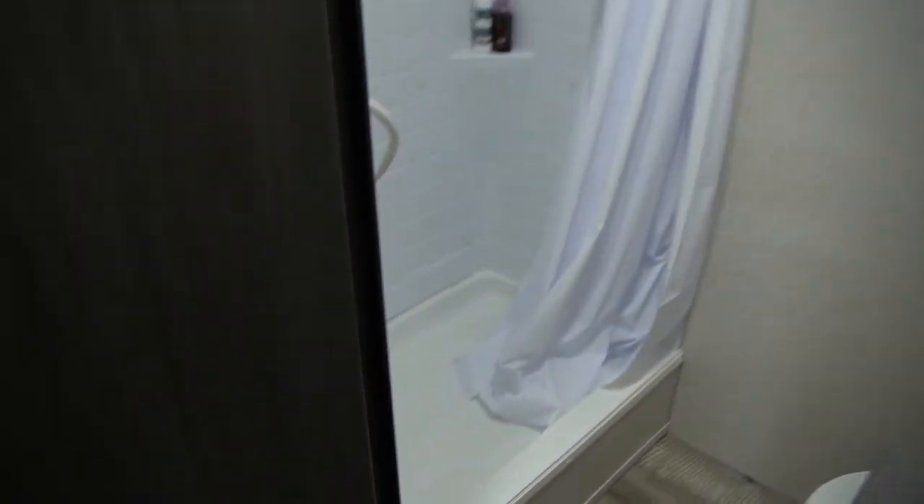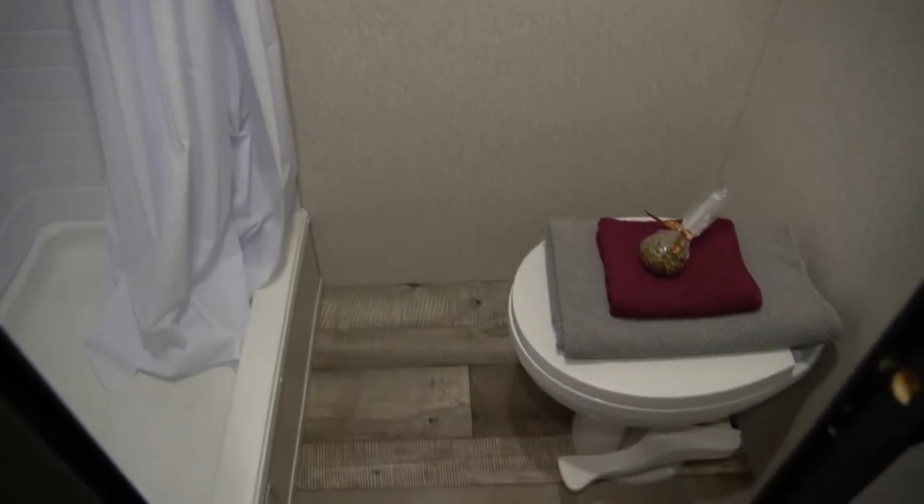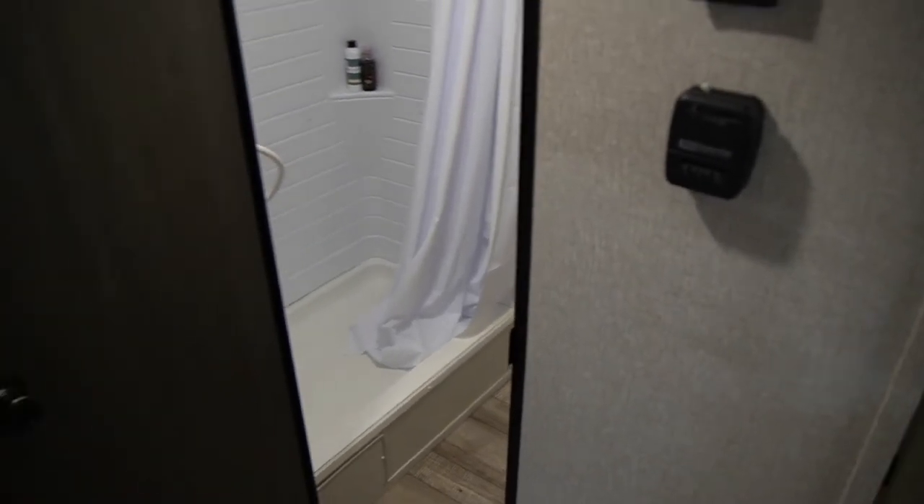And then of course you have the bathroom — absolutely big enough to actually be comfortable while you're in there. Shower, commode, and enough room that you don't have to be a contortionist to get dressed after you take a shower. It's not a ton of space in there, but it's not so tight that you're going to be bumping into things while you're getting dressed.